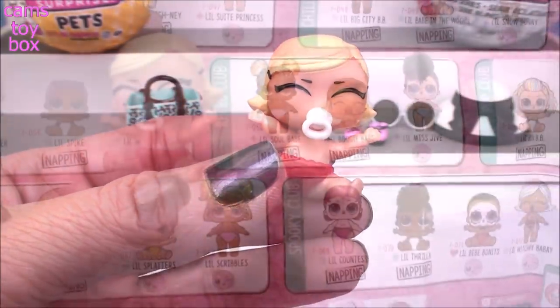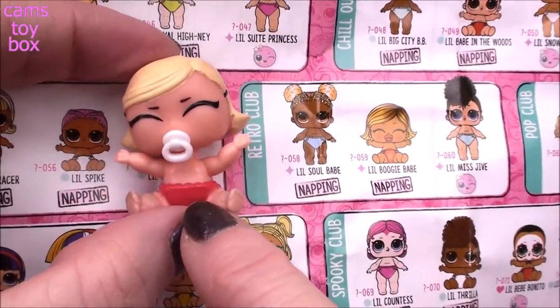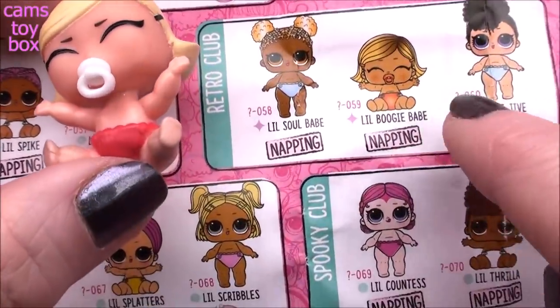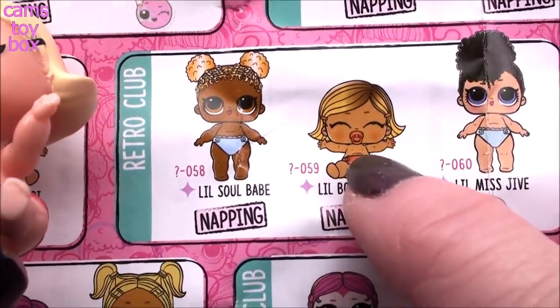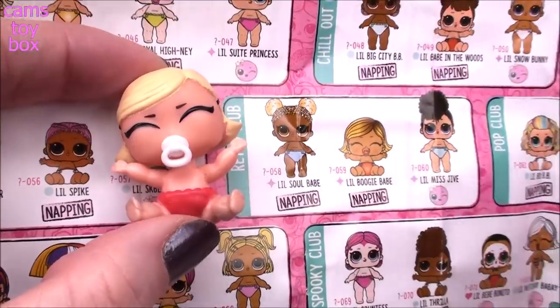Let's check the guide - I am right, it is Little Boogie Babe from the Retro Club. Pretty cool because she is a fancy doll. She's going to color change and we can see in the picture her pacifier is red and here it's white, so we already know that is definitely going to color change.